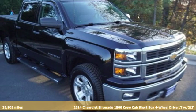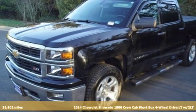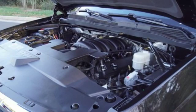It's a 2014 Chevrolet Silverado 1500, projecting strength and durability and built to back it up. This Silverado 1500 is definitely one book you can judge by its cover.